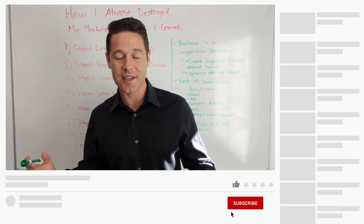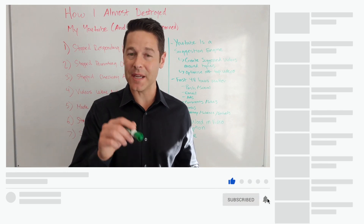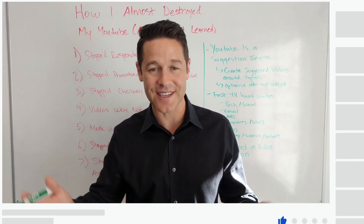Before you get started, make sure to click the notification bell and subscribe so that you can get more videos like this in the future.